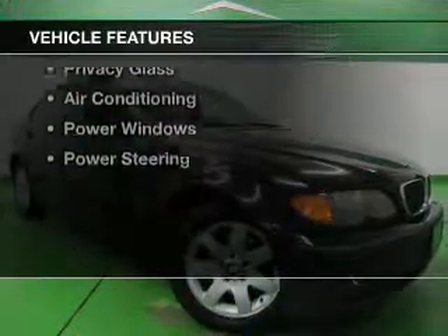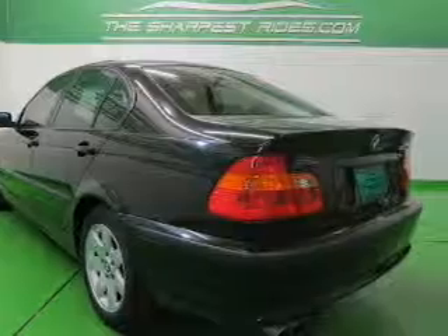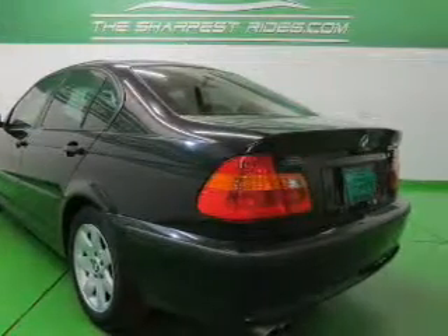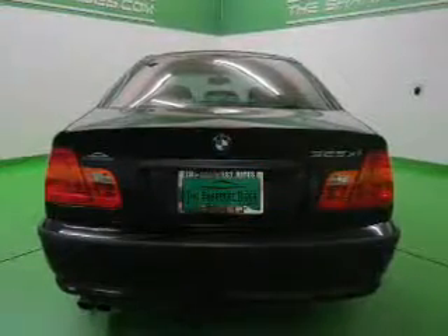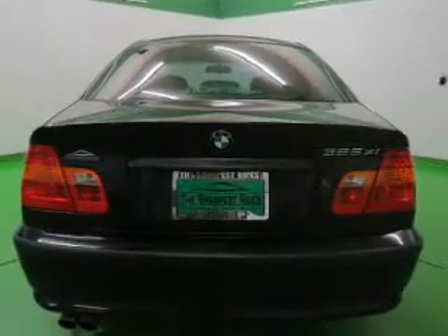The features include a power sunroof, digital audio input, automatic climate control, tilt and telescopic steering wheel, cruise control, keyless entry, privacy glass, air conditioning, power windows, and power steering.